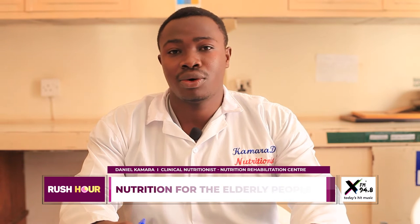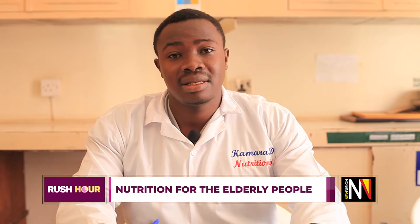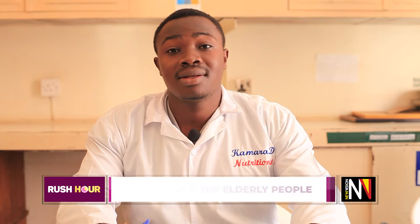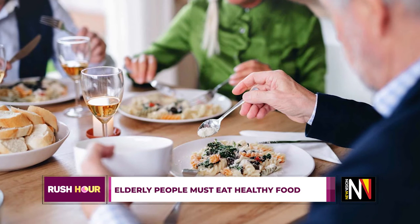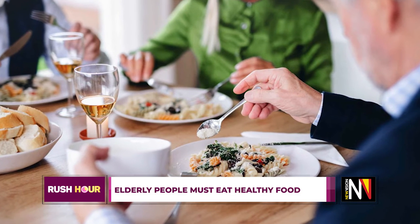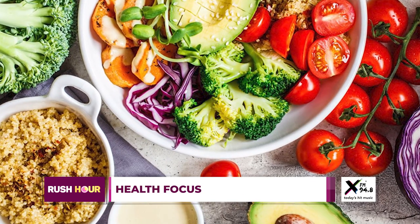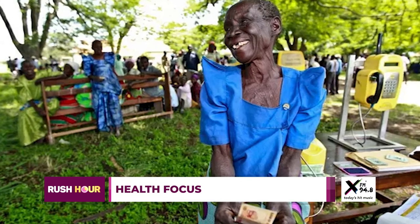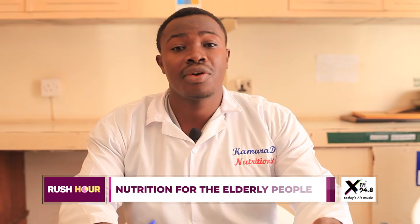These elderly people need vitamins and minerals because they need strong immunity. They are prone to diseases, so once they don't meet the dietary requirements of vitamins and minerals it will be a disservice. As they are aging, encourage an increase in the intake of fruits, vegetables, water, and salads, because these are the main sources of vitamins and minerals.